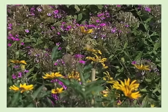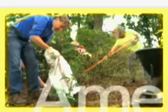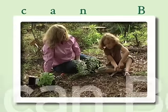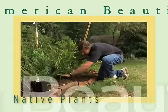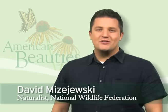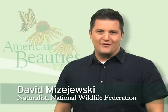When it comes to gardening, not all plants are created equally. I'm David Mazajewski, a naturalist, author, and TV personality with the National Wildlife Federation.